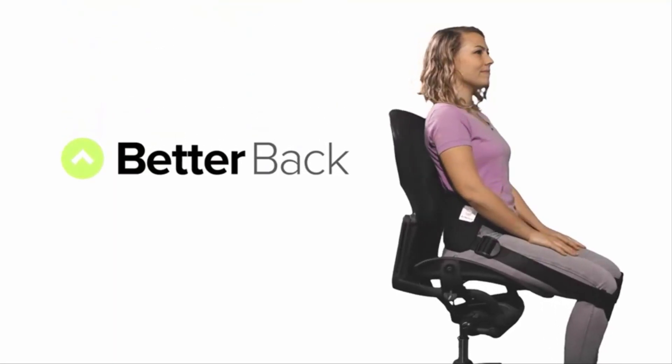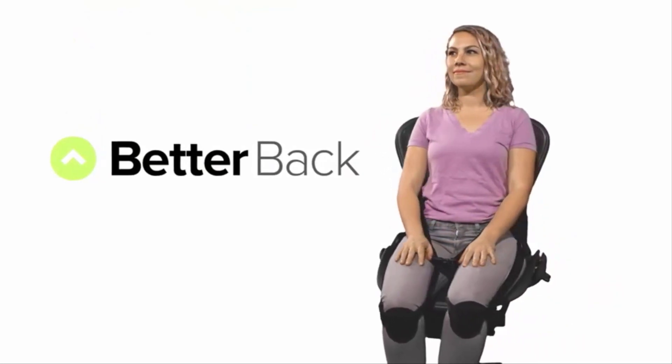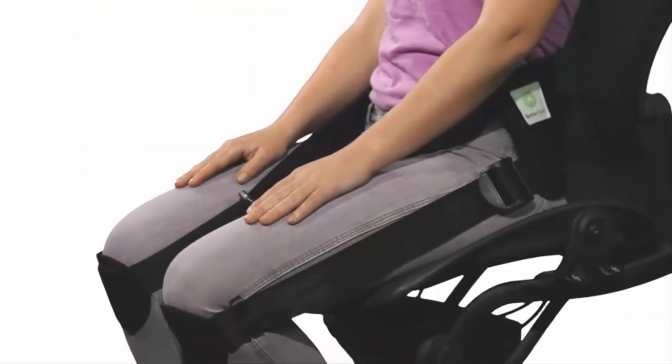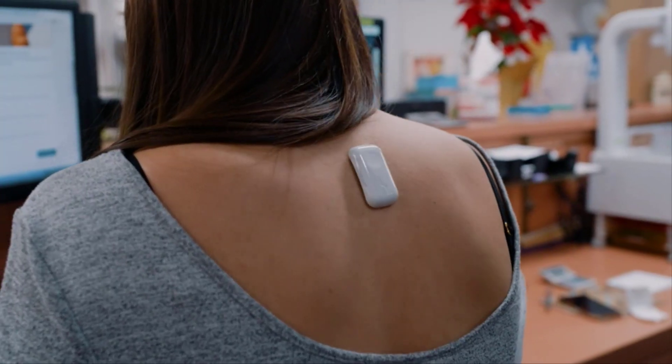Hey everyone, welcome back to reviewer win inspections. Today, I have something a little different for you, an honest product review. We've all been there, scrolling through reviews, wondering if a product lives up to the hype.